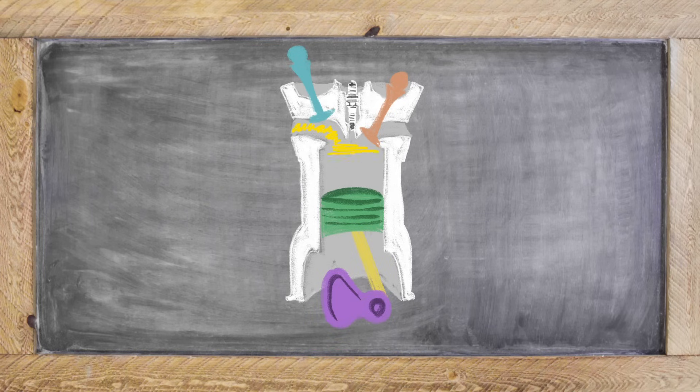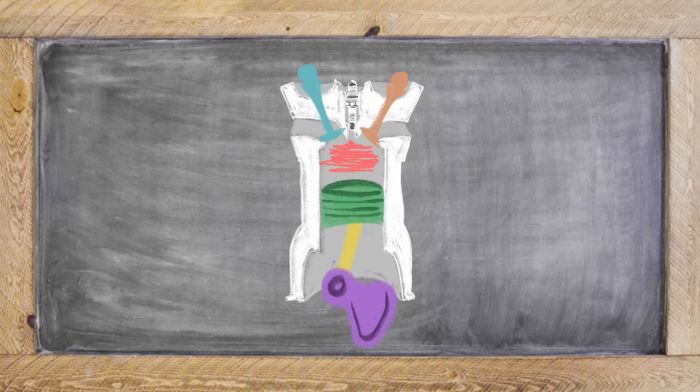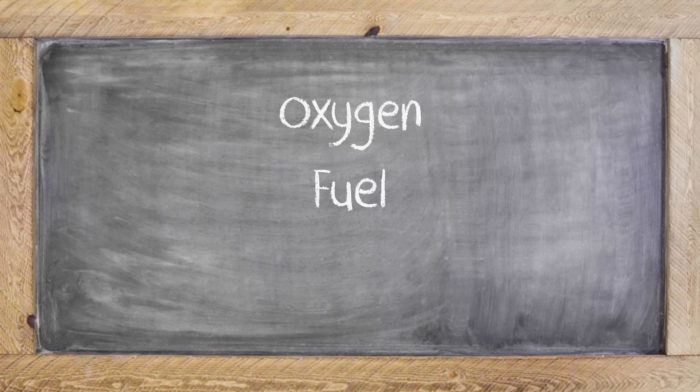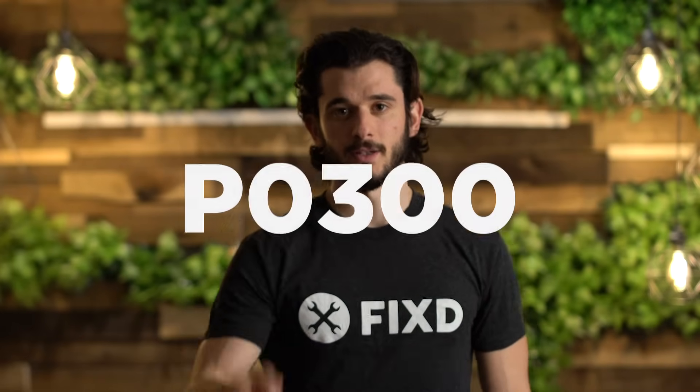So your cylinder intakes the fuel-oxygen mix. The piston compresses that mix. The spark plug ignites the mix to give power. And finally, your cylinder is opened to release the exhaust. Combustion requires three elements: oxygen, fuel, and spark. The intake stroke introduces oxygen and fuel, and the power stroke provides a spark. If any of these three components are messed up, the process gets out of sync and you get this error code.